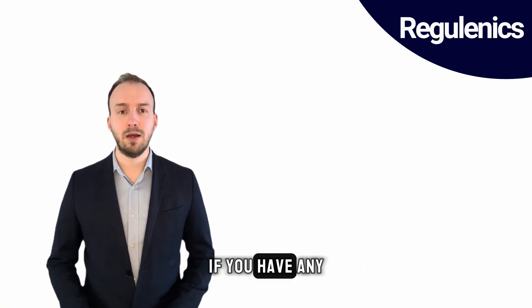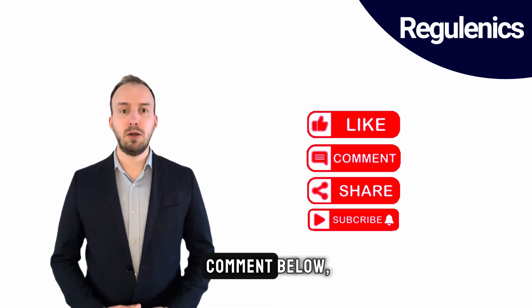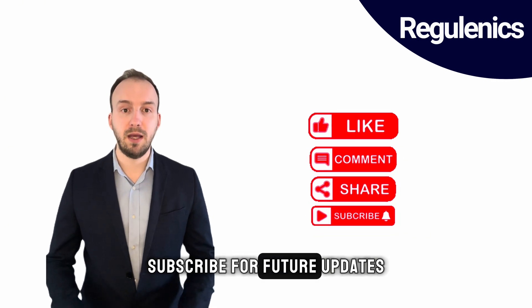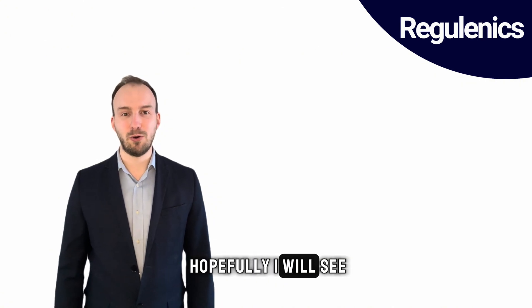For the moment, if you have any questions or comments, just make sure to comment below, like the video, and also subscribe for future updates on chemical regulations. Thank you — this is Luca, and hopefully I will see you in the course.